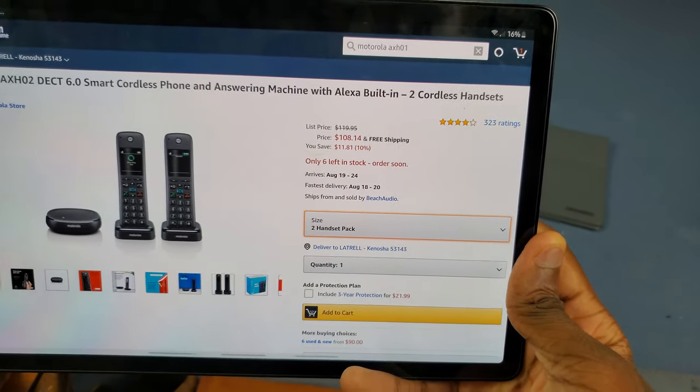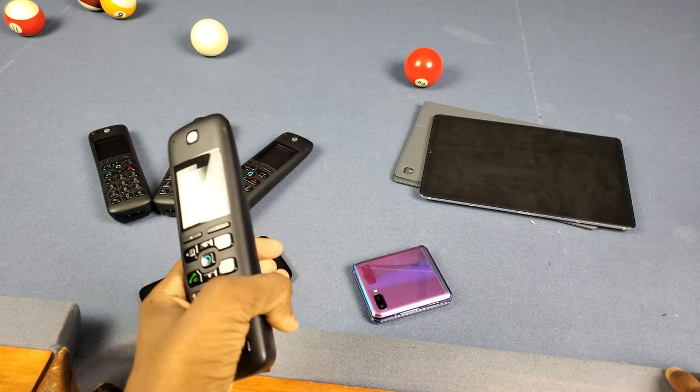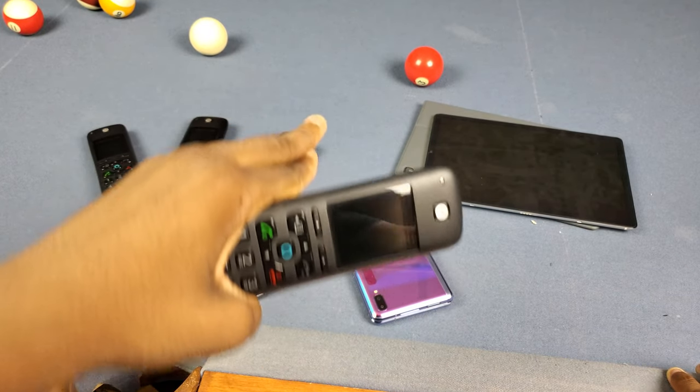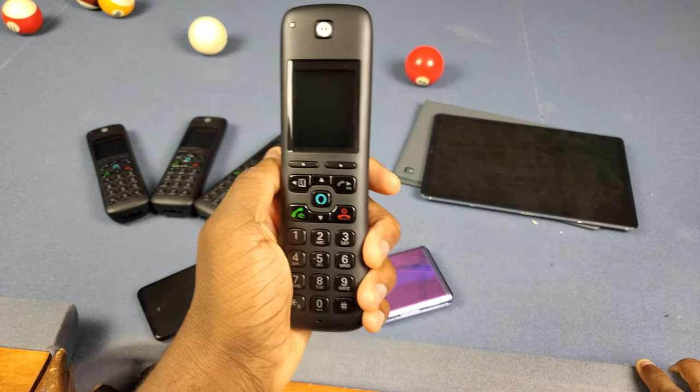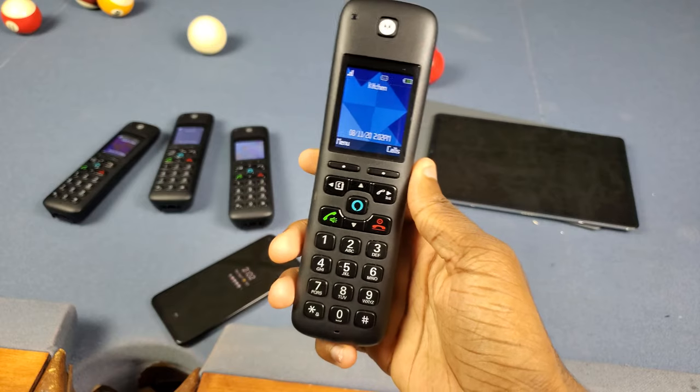Inside the box you get all four house phones obviously, the chargers to go with them, the cords to plug in the chargers, and then the base. If you want to watch the unboxing I'll throw the link in the description.